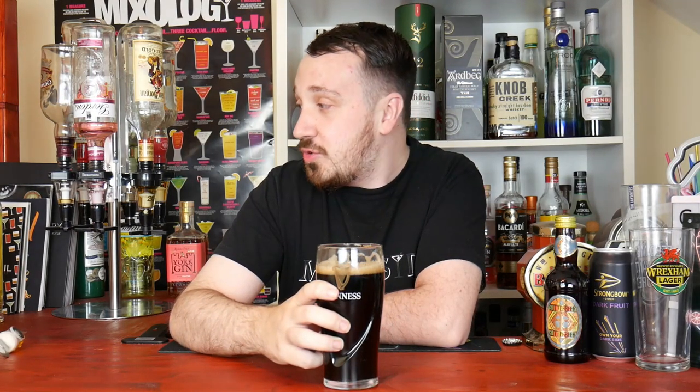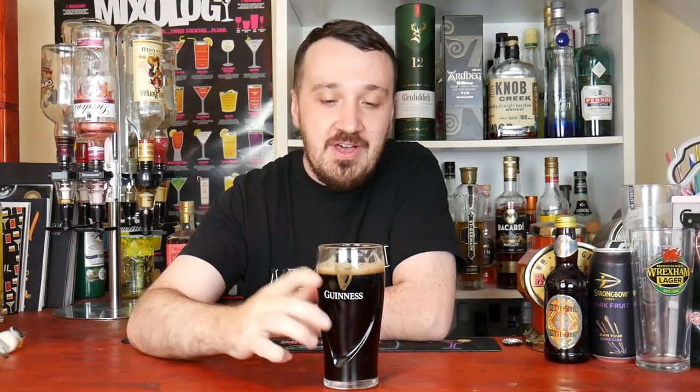Maybe a bit more on the pricey side at two quid for a bottle, but I'd certainly recommend it. It's absolutely beautiful. I'm going to give it a 10 out of 10 — I just like it that much. The one thing that would make this even better is straight off a draft — that would be the winner. But this is a stout I would highly recommend.